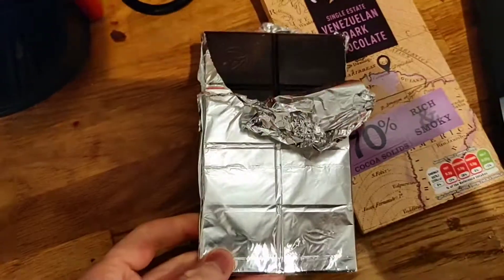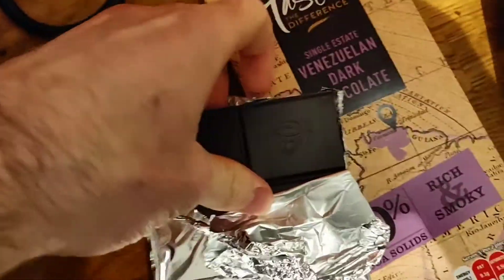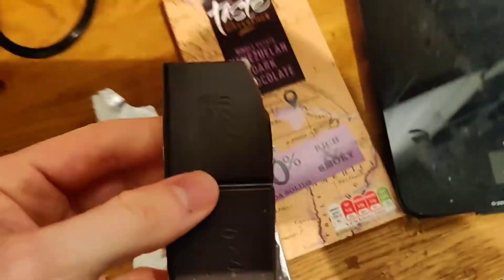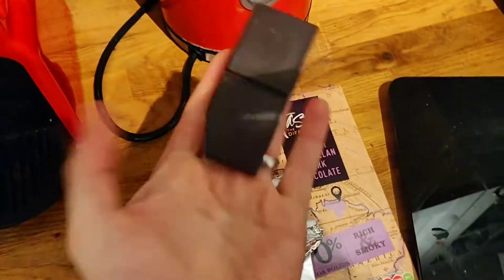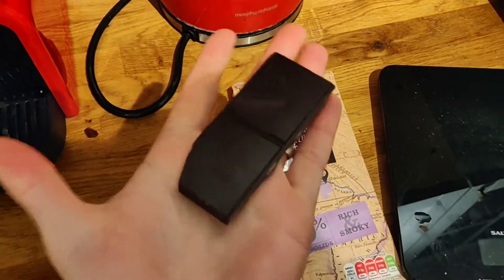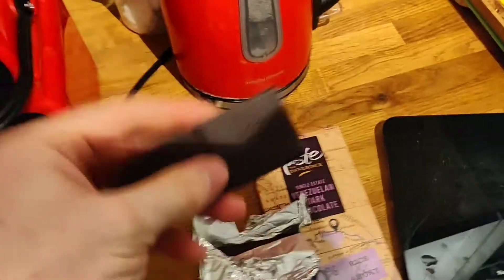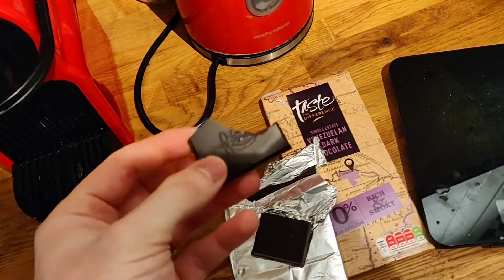You get 10 squares and they are pretty big — per two pieces it's 120 calories. I think that's just the perfect amount because two squares are almost half a hand in size. If you eat two of these it's definitely satisfying. Let's have a quick bite.